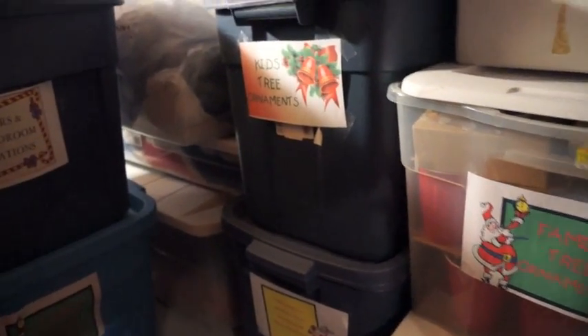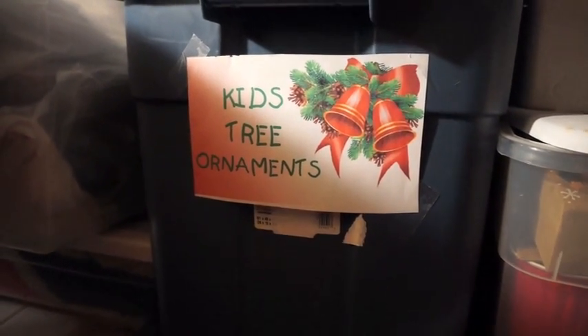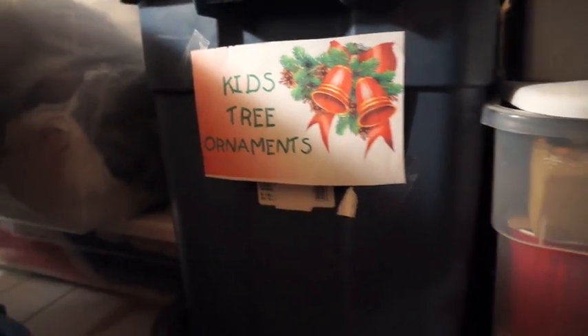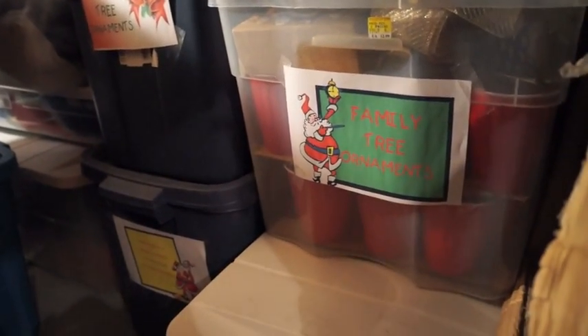I decided to stick the labels on last — I just used regular printer paper and printed these out, then taped them on while I was in here so I could see them all. Before, what I'd done is labeled a couple of sides and then had to put the tote in sideways and the label was on the wrong side. So I waited until things were in here before I stuck the labels on them.